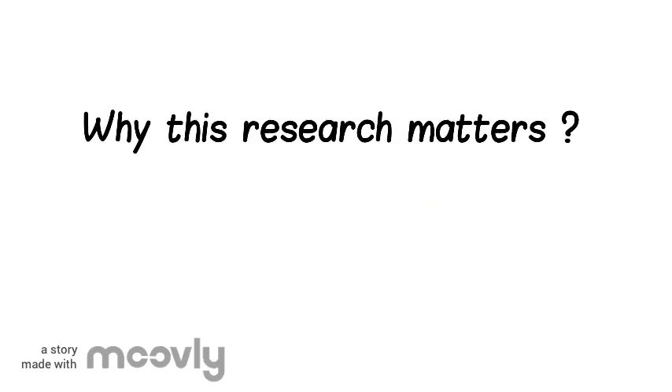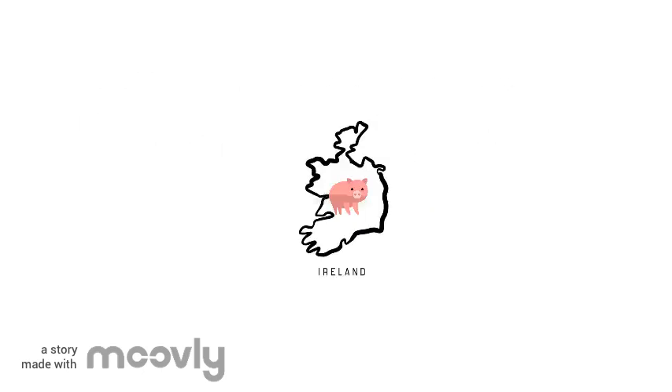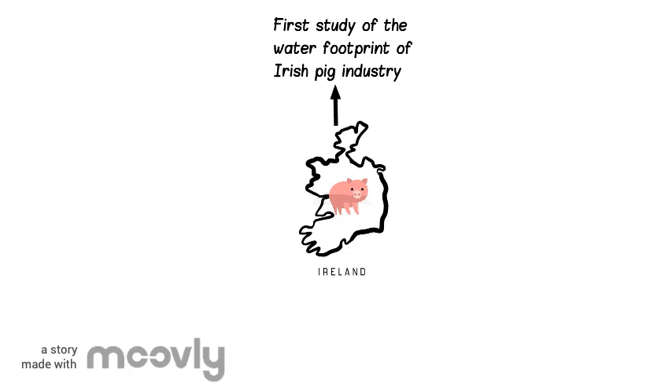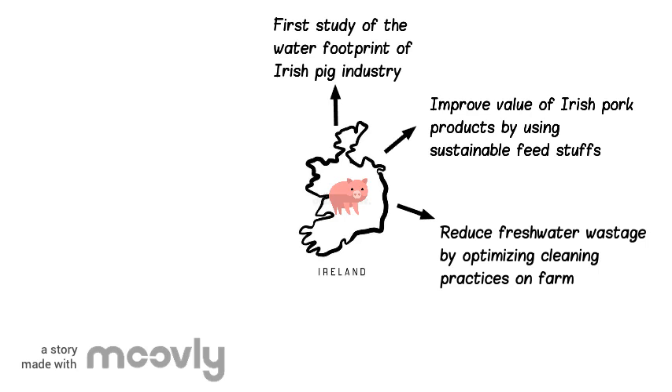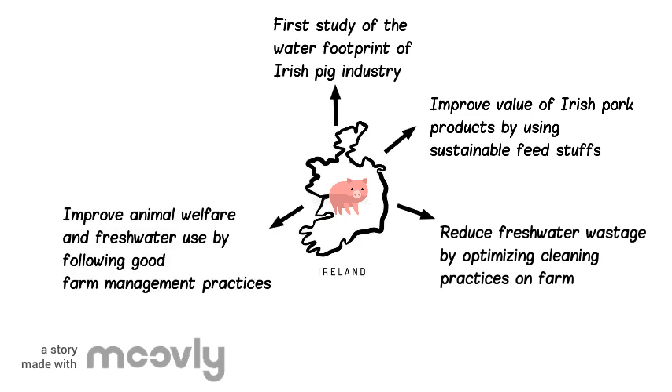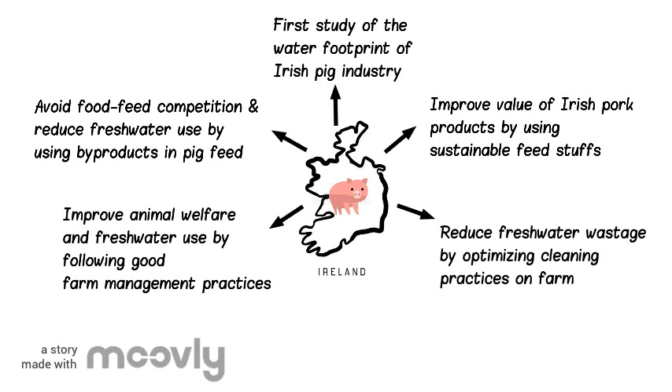Why is this research so important? This project is the first study to quantify the water footprint of the Irish pig industry. It helps to improve the value of Irish pork products by using sustainable feedstuffs. It helps to reduce water wastage on farm by optimizing cleaning practices. We can also improve animal welfare and water use by following good farm management practices, and we can avoid food-feed competition and reduce water use by including by-products in pig diets.